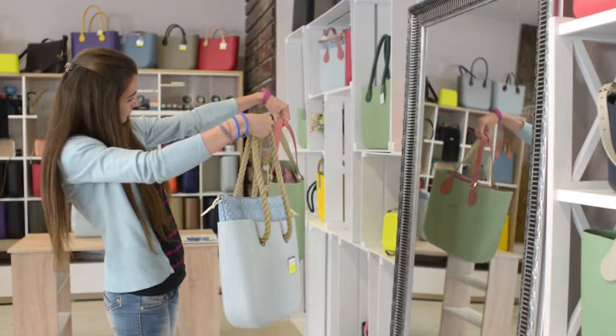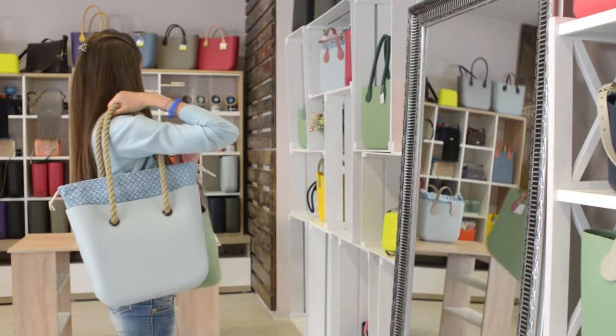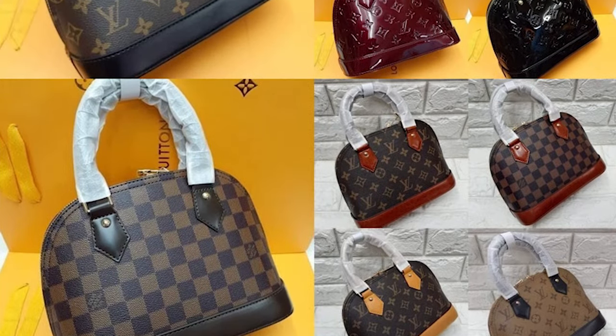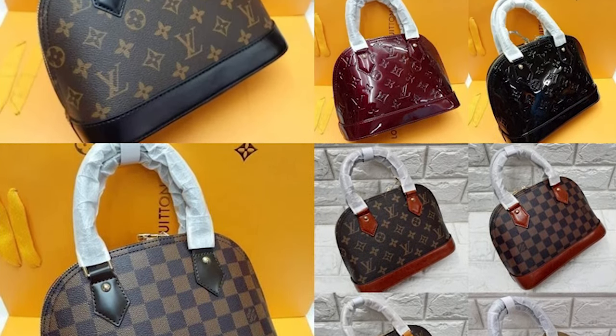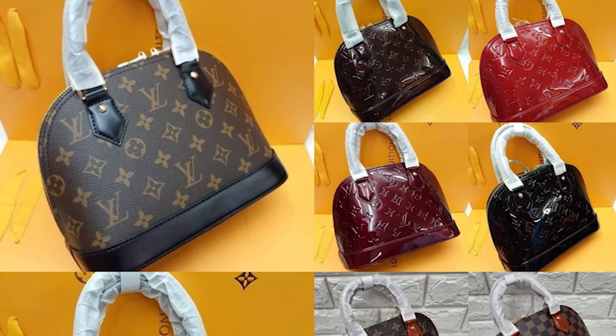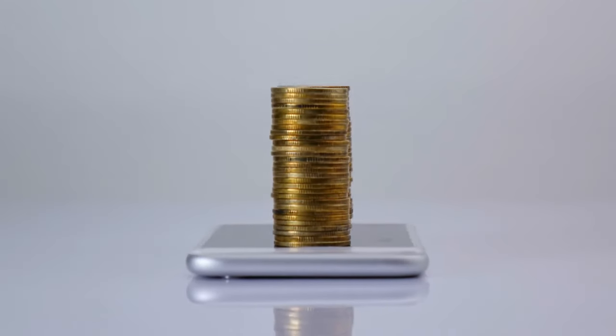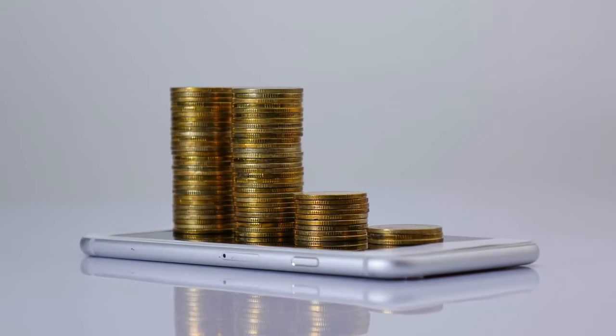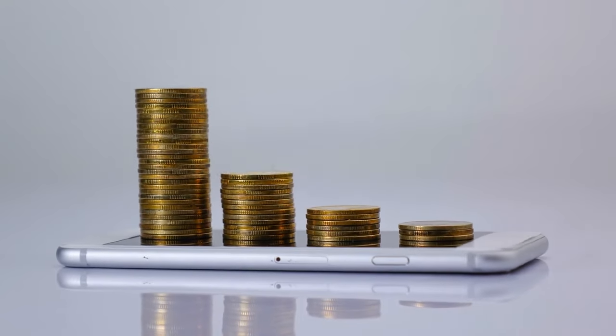As Alma has such a rich history, it will continue to be admired for years to come. The LV Alma of today is available in a wide range of fabrics, colors, and sizes to complement any outfit. However, Alma's widespread availability is one major drawback — it is so widely available that its resale value is significantly lower than that of LV's other iconic handbags.